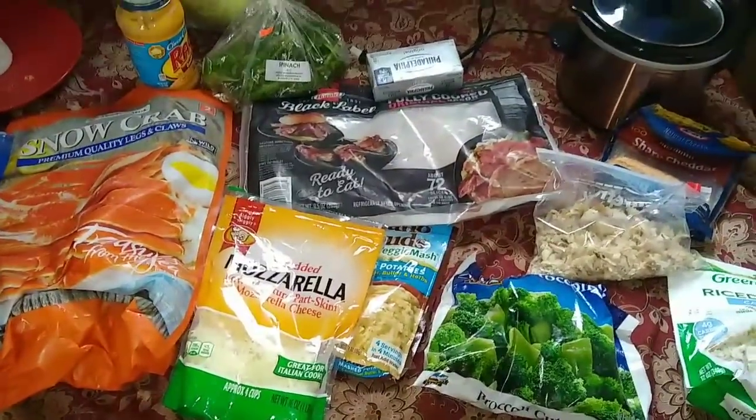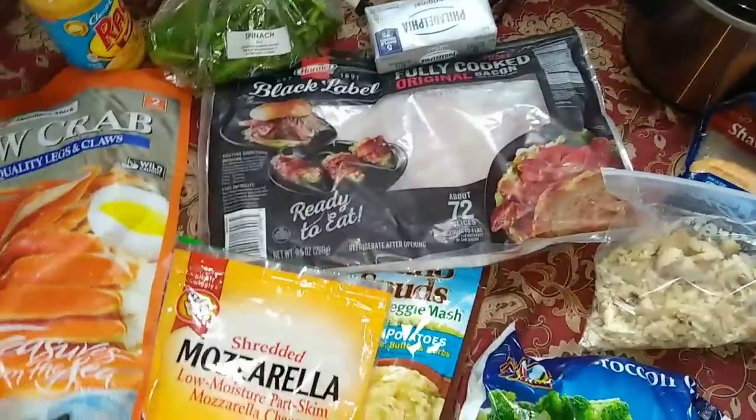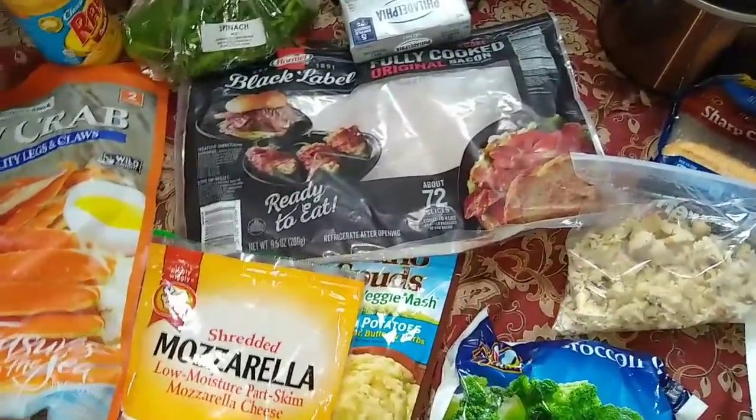I want the cream cheese to be room temperature before I mix it. That's what I'm doing — got all my little stuff together, trying to get meal prep right for the day.